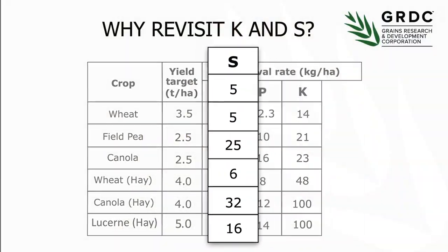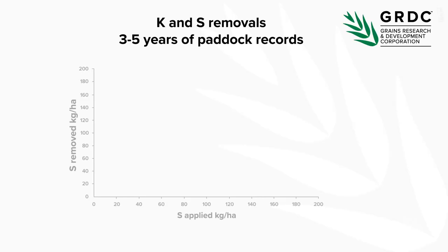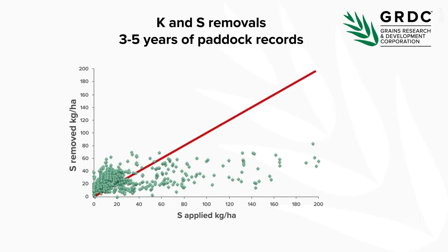In terms of sulphur, one of the main changes we've seen at a system level is the shift from using single superphosphate, which was 11% sulphur, to ammoniated phosphates and triple superphosphate, which have very little sulphur in them. That transition has meant there's been a lot less sulphur going into the system. What has helped keep sulphur levels in balance has been the use of gypsum — calcium sulphate dihydrate.